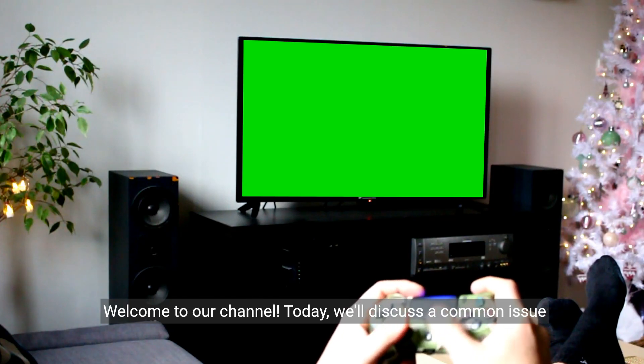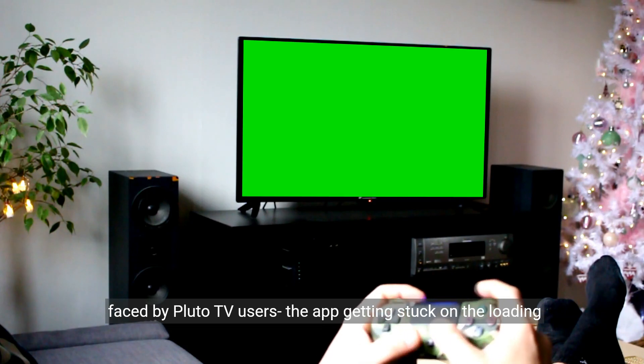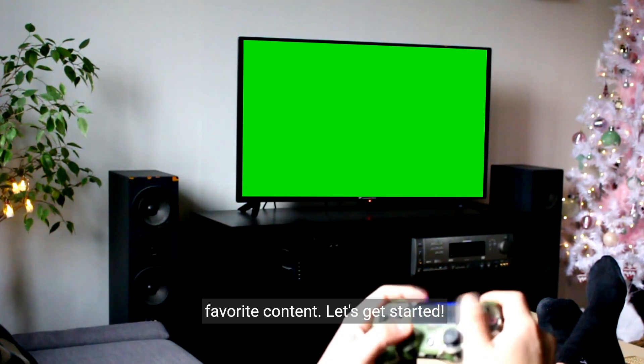Welcome to our channel. Today we'll discuss a common issue faced by Pluto TV users: the app getting stuck on the loading screen. We'll provide you with some troubleshooting steps to help you resolve this issue and get back to enjoying your favorite content. Let's get started.